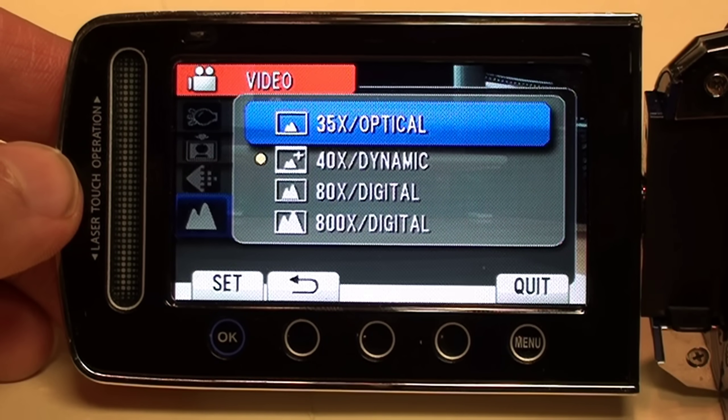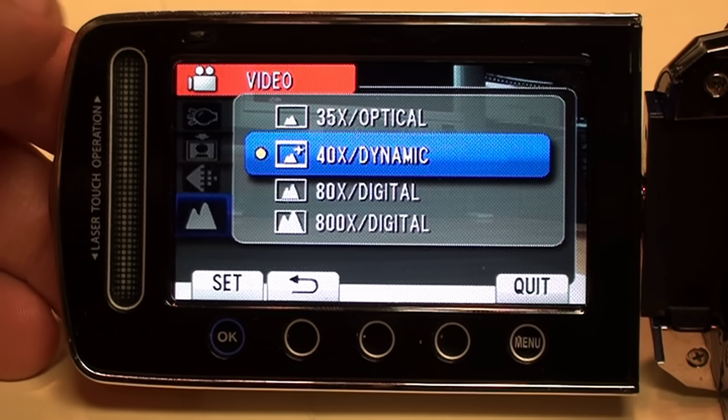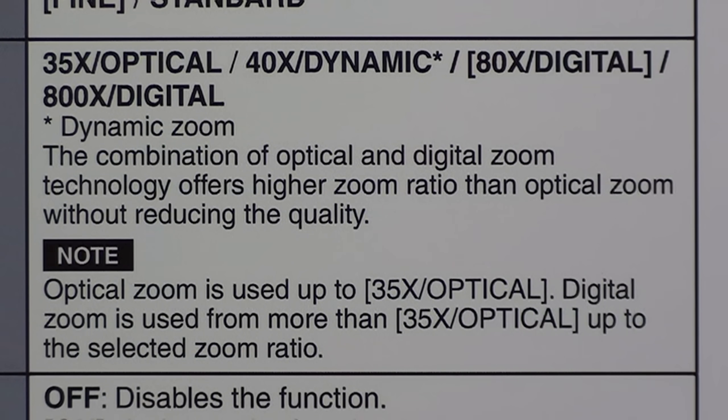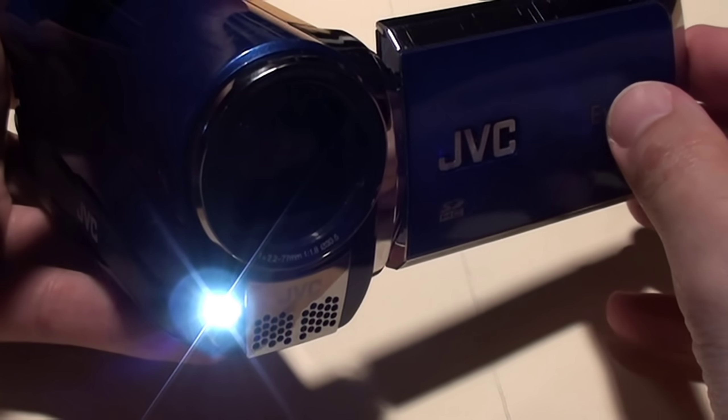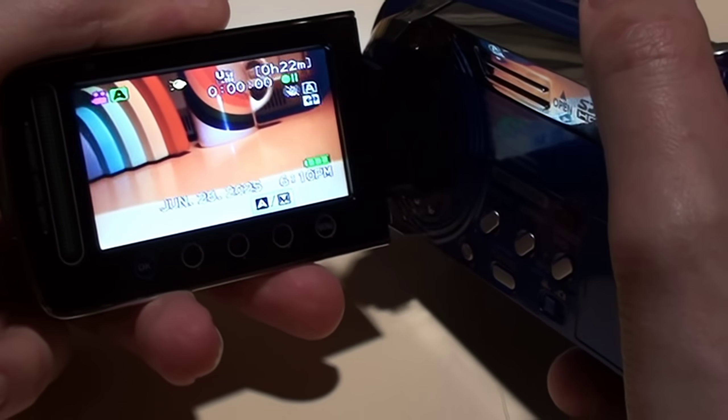The standard definition model also gives you almost twice the optical zoom: 35x instead of only 20x on the HD model. The dynamic zoom option extends that to 40x by adding a little digital zoom, but not high enough to reduce image quality, at least according to JVC. It also has superior low light sensitivity, which was definitely a weakness of many of JVC's entry-level HD camcorders.